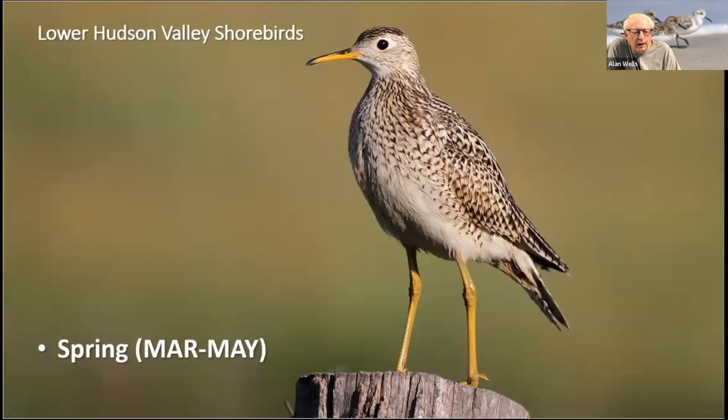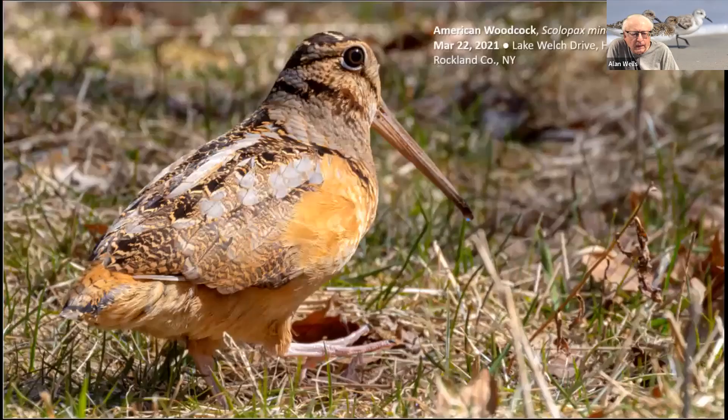Let's begin with what's out in the field right now, starting with spring. Spring is the best time to see all five of our nesting inland shorebirds. If you're participating in the New York State Breeding Bird Atlas, now's the time to be out there confirming the shorebirds. A few American Woodcock may be present in the area throughout the winter, but look for a peak in arrivals around St. Patrick's Day.